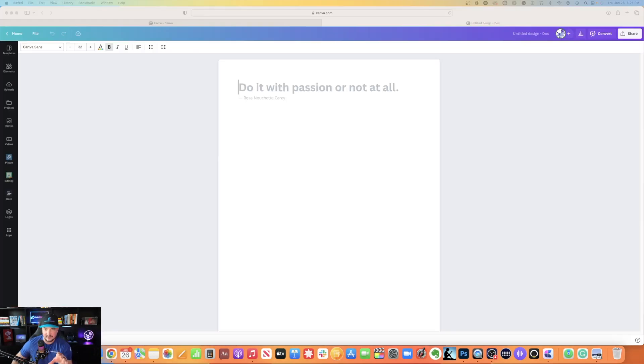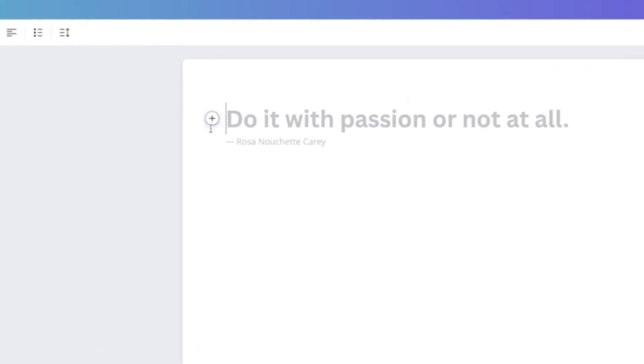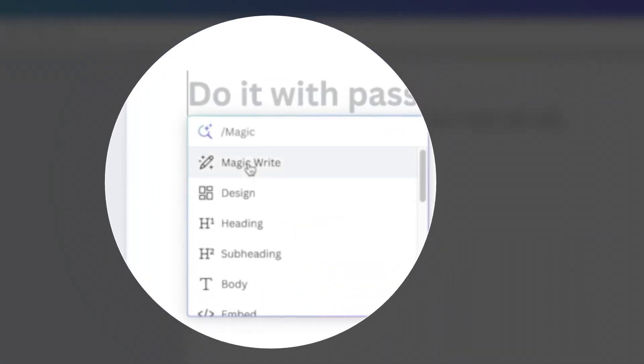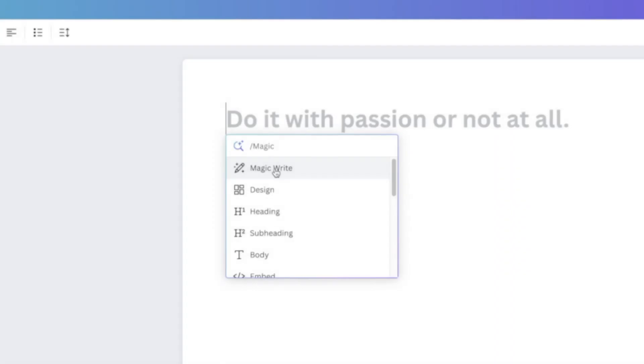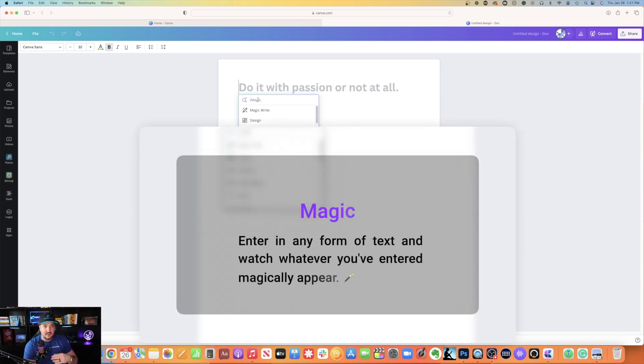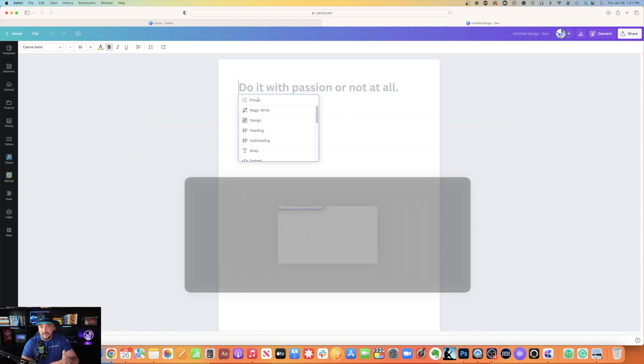Now we're in Canva Docs. I have my document open, and as I click within the document, you're going to notice a plus button on the left-hand side of the page. Hit that. There are two things you're going to see: one's called Magic, and one's Magic Write. I'll show you what the two differences are very quickly. Magic is where you can enter in any form of text, like provide an image of XYZ or provide a graphic of this, and it will do it.